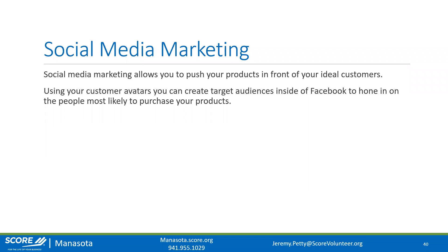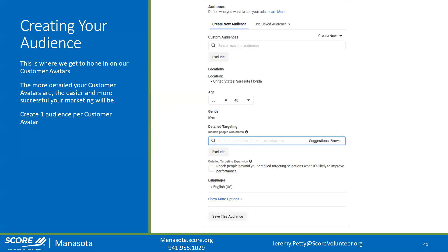You can create target audiences inside of Facebook to hone in on people most likely to purchase your products. When you create a post or advertisement and boost it, one of the options is to select a target audience — this is where you put in your customer avatars. Create one audience per avatar. By segmenting into multiple audiences, you get to see which ones perform better and can do analytical work to figure out why one avatar performs better than others.